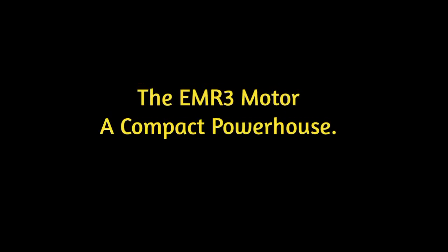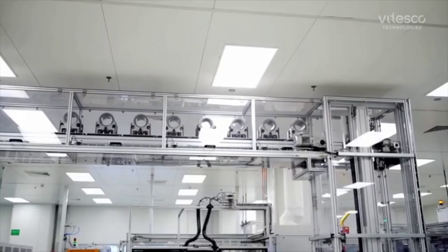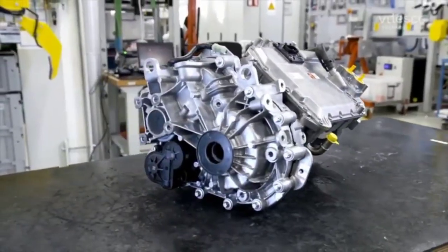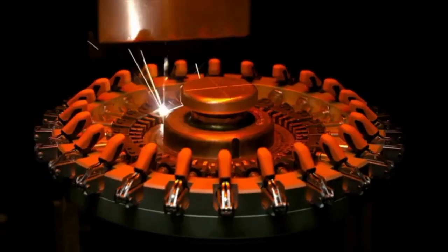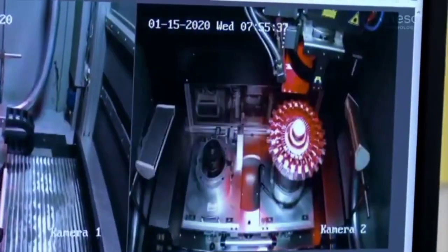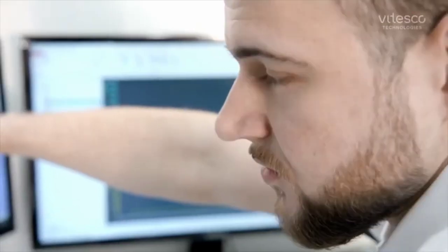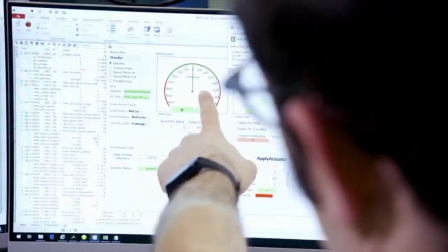The EMR-3 motor — a compact powerhouse. Let's talk about the EMR-3 motor itself. Developed by ELAF Propulsion Technologies, this motor is a compact powerhouse. It integrates the DC-to-AC inverter, the electric motor, and the gearbox, including the differential, into a single cohesive unit. This high level of integration simplifies the drivetrain, reducing complexity and potential points of failure, which is a massive win for both manufacturing and maintenance.